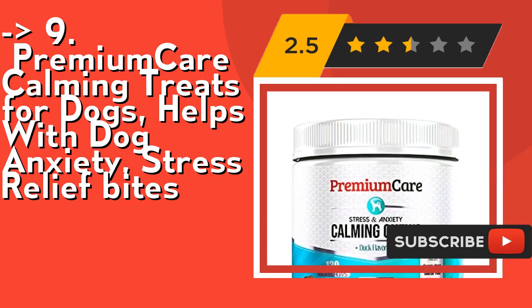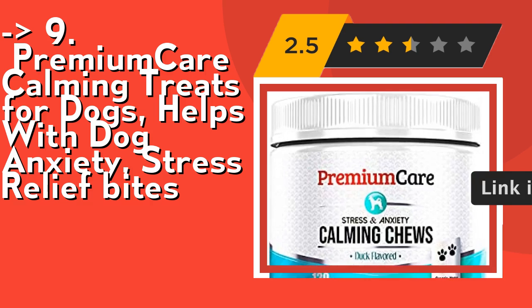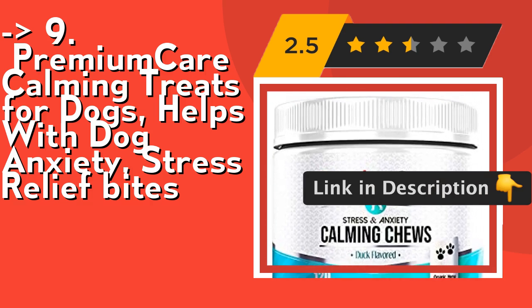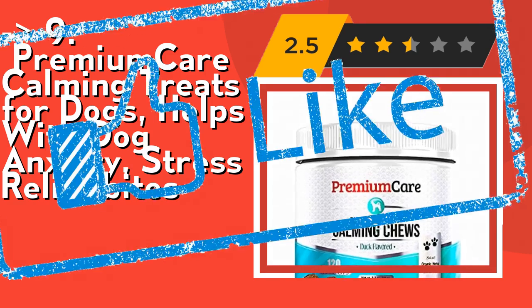Its dog-approved soft chews taste like treats without any added fillers such as corn, dairy, soy, or artificial colors and ingredients. Check out the link in the description to buy this product from Amazon.